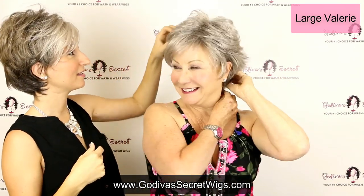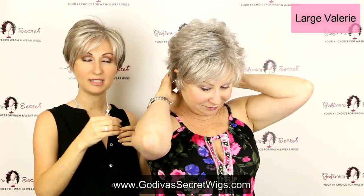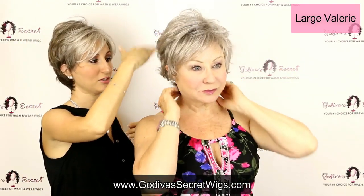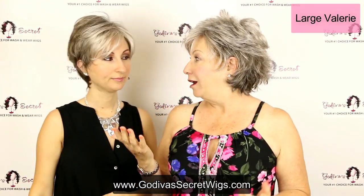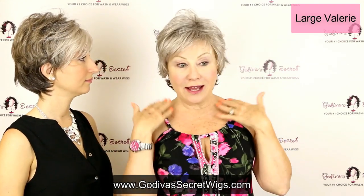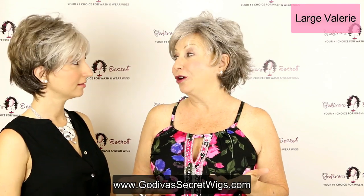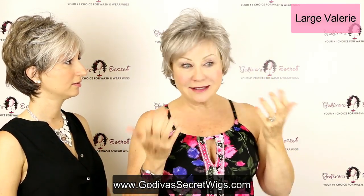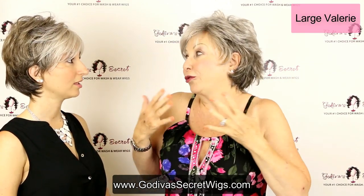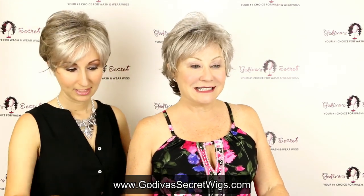Again, this is the large Valerie. With this one the color is a little bit more blended — it's still going to go lighter to darker but not as dramatically as, say, the Peggy. Even as a standard size wearer, this large is very comfortable — it doesn't feel too big at all.